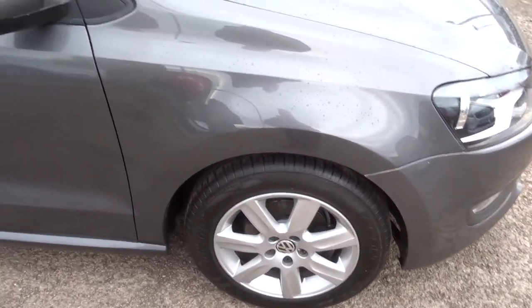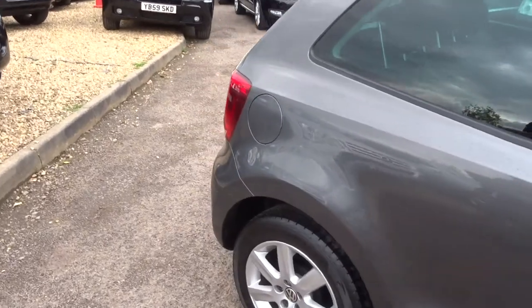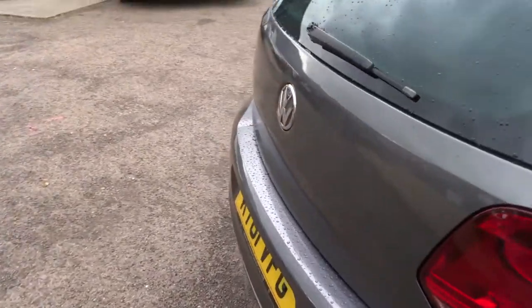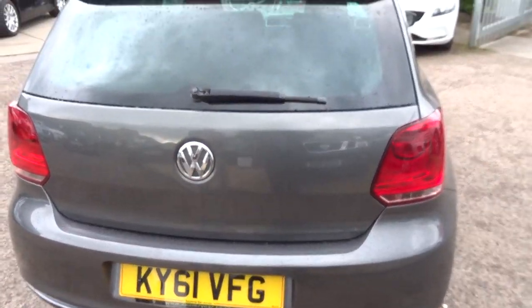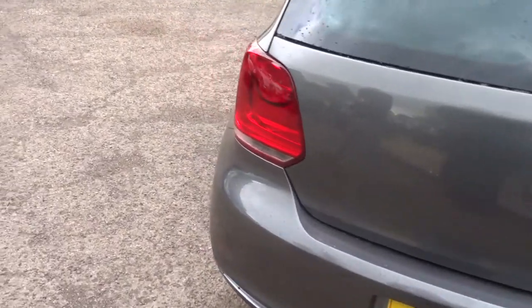Lovely multi-spoke Volkswagen alloys. This is a three-door, just over 86,000 miles. It's about 51 miles to the gallon. It's a 1.2 litre, it's a manual, finished in grey.